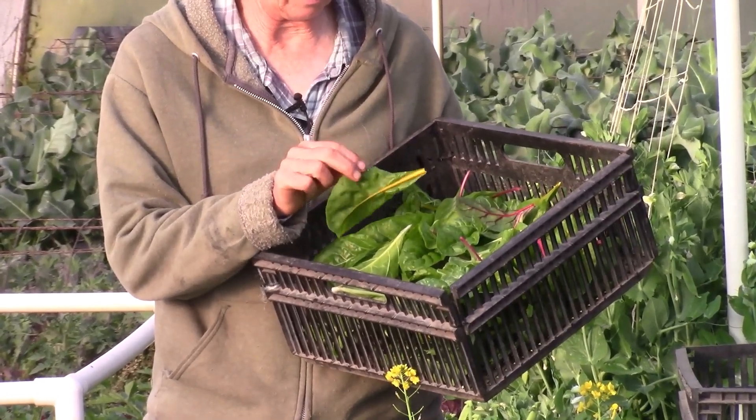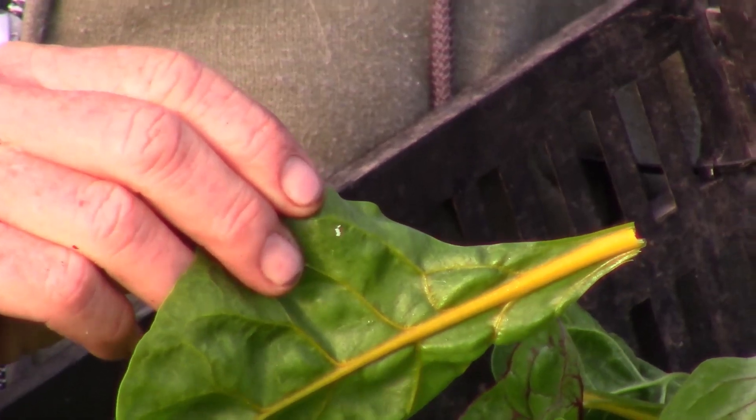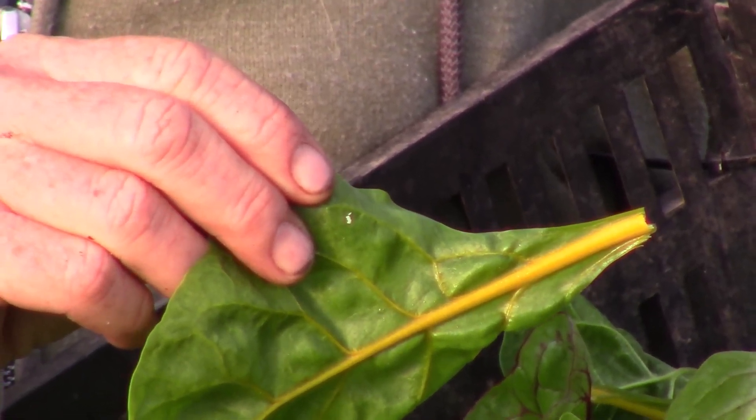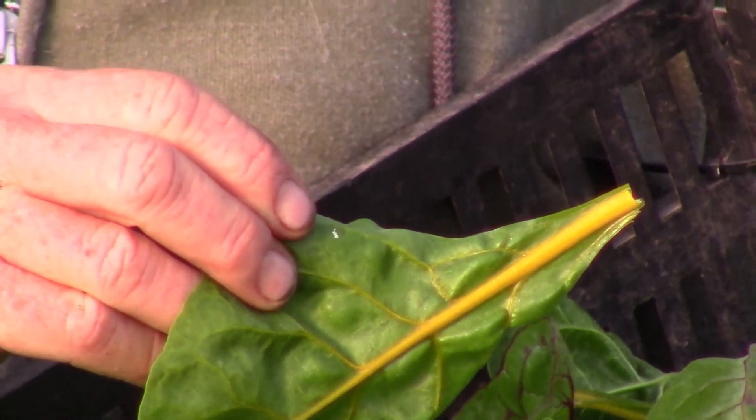I did see a few little eggs right here. You see these little white dots here — this is the eggs of the leaf miner, and so we are now on alert to watch for this.